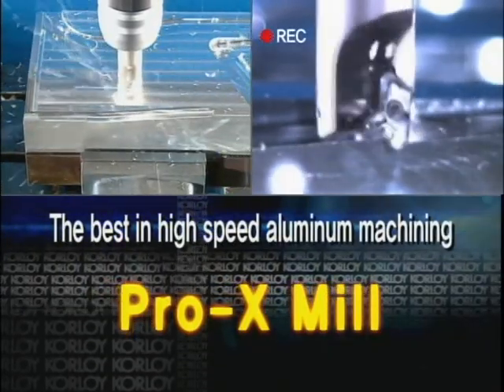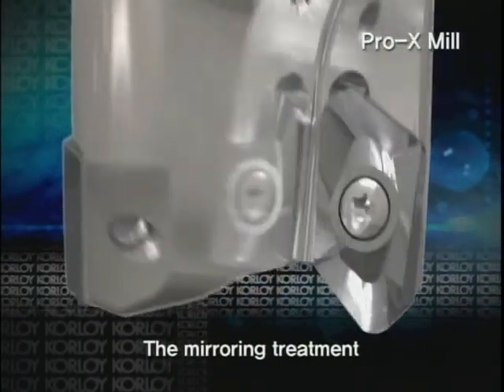The buffed mirror face of the Pro-X-Mill insert demonstrates outstanding chip control and prevents built-up edge.